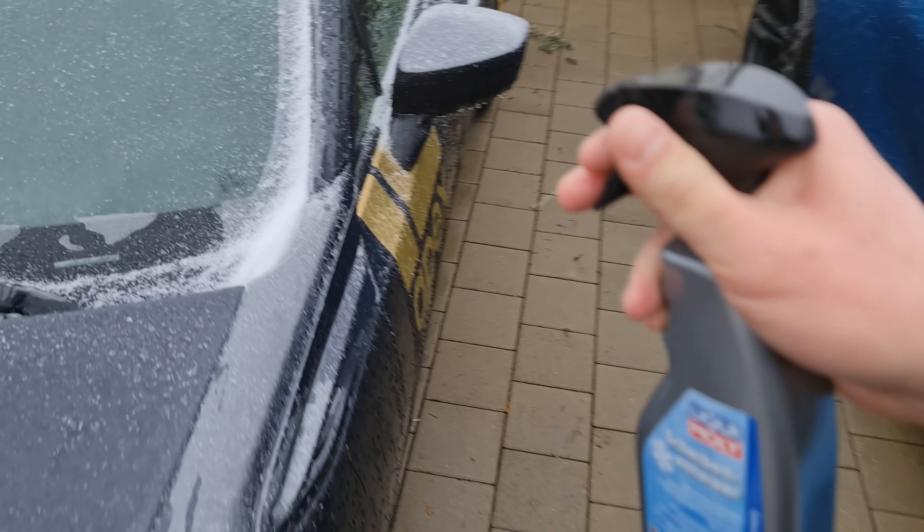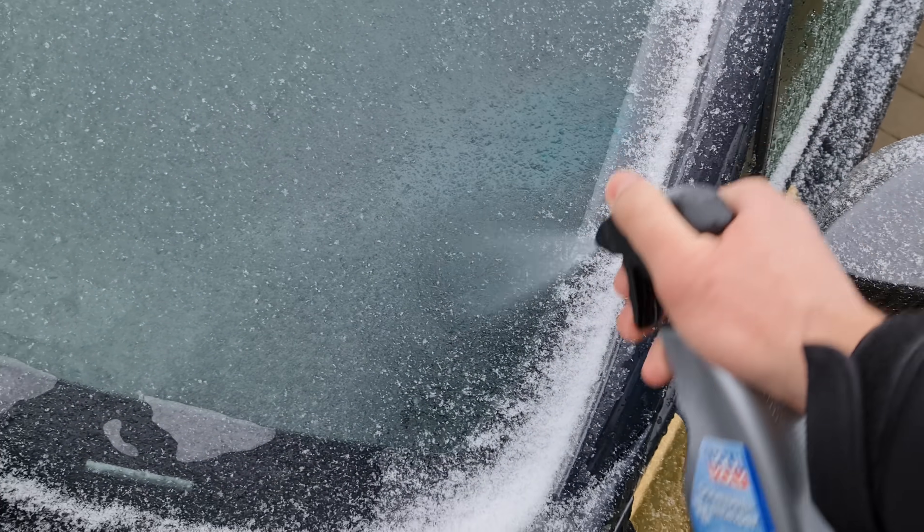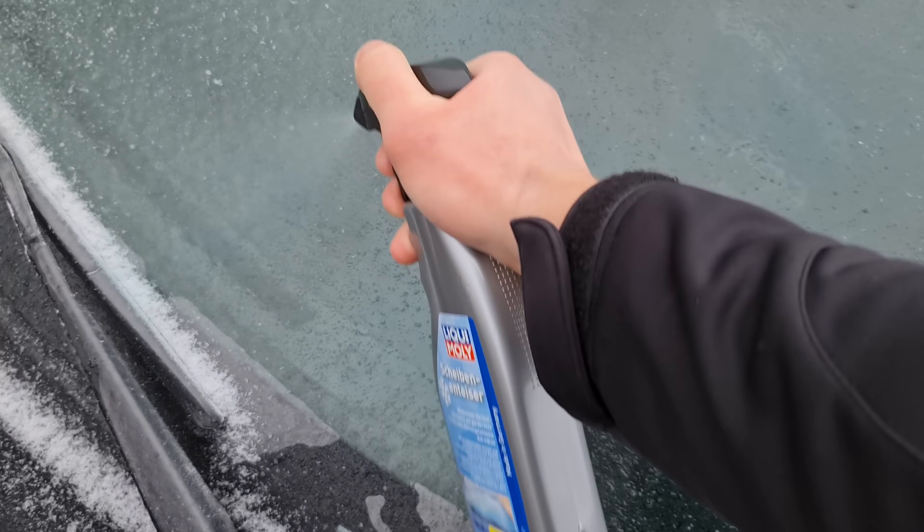Alright, enough playing around. I'm supposed to charge up the e-tron. So you know what we're gonna do? Let's see if this works — the de-icer. We're just gonna put it on the cars. And by the time I get back, it should be better.